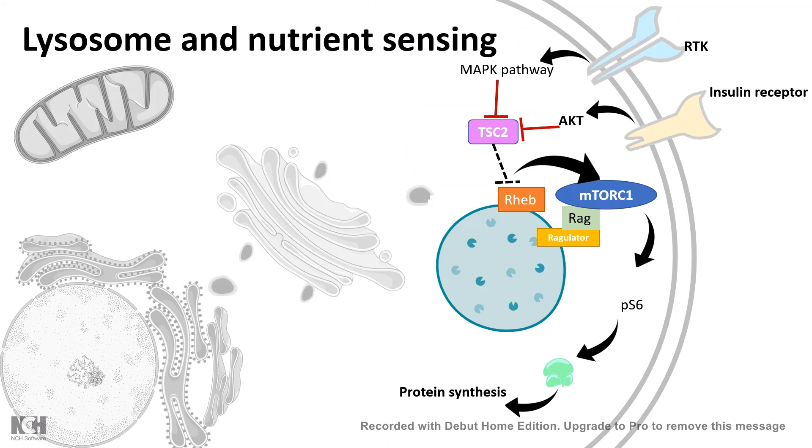The lysosome can also work as a nutrient sensor because components of the mTORC pathway are actually associated with it. The mTOR pathway can sense nutrient availability or growth signals in the environment. If there are ample growth signals and conditions are favorable for the cell to grow and divide, that message is conveyed inside the cell by the mTOR pathway — that is how the lysosome works like a nutrient sensor.